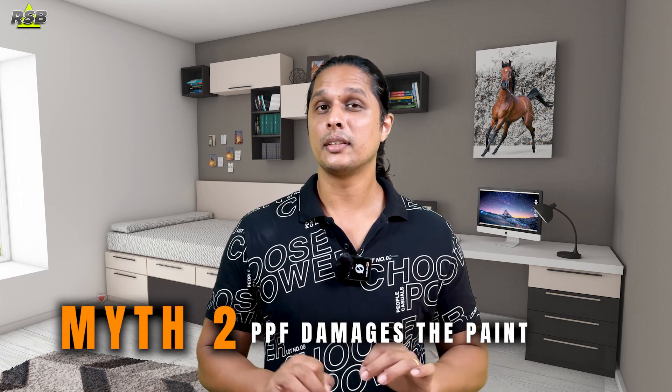The second myth is that paint protection films will damage your paint. This is a common concern among vehicle owners — that when removing PPF it will damage the paint. This myth is somewhat true to some extent, because if you apply a low quality PPF there are chances it can peel off your paint.